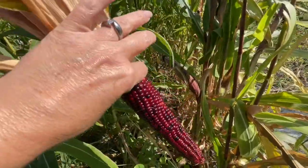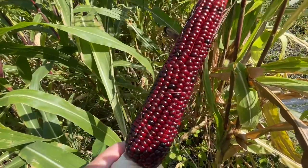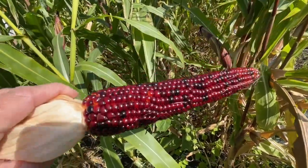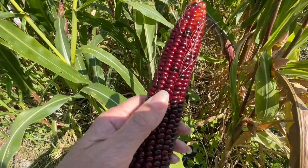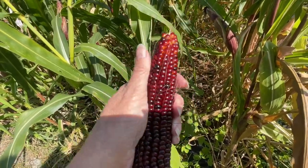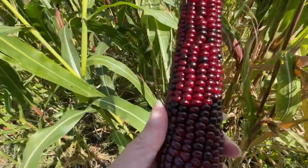I actually really like selling these at the farmer's market. People like them for decoration. It's nice because you can hang them up, use them as decoration for a few months and then pop them, because then they're good and dry. Like right now, this is way too green - it's not going to pop. But if you let it dry, it will.